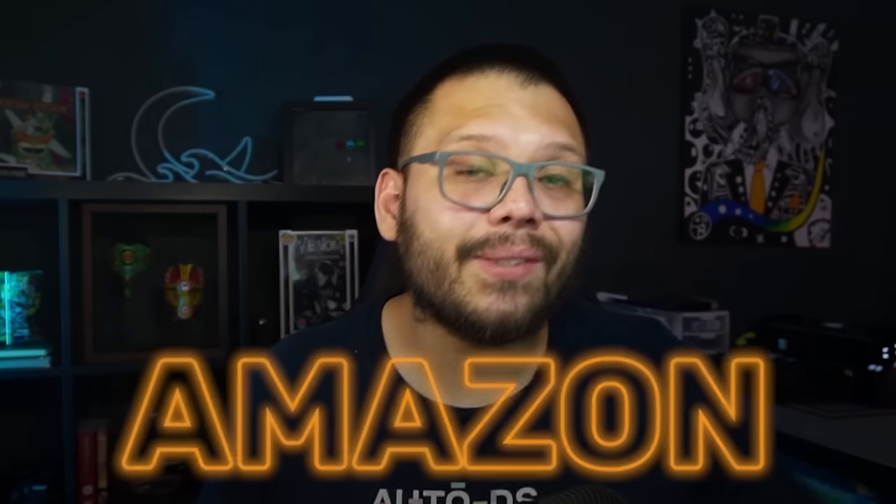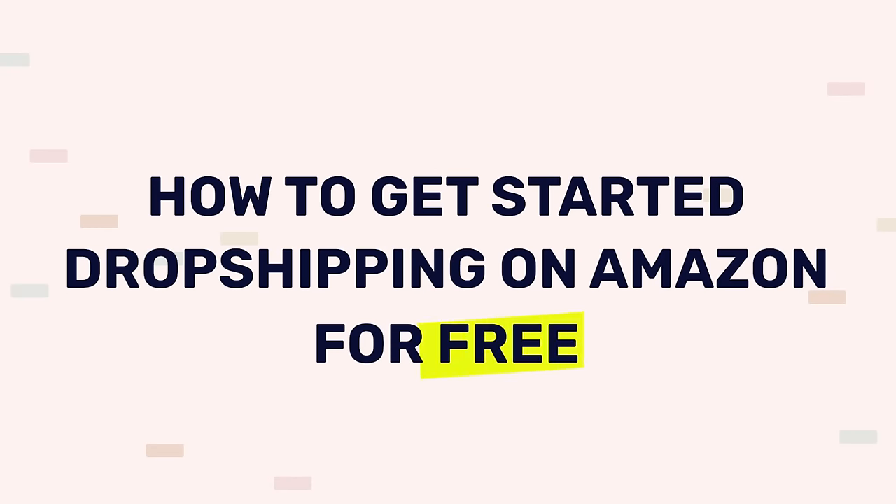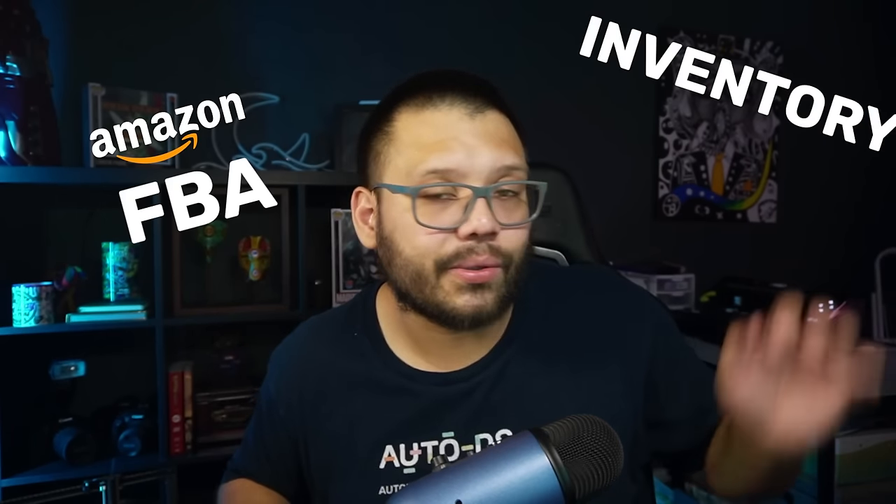So what platform am I talking about? Well, I'm pretty sure if you saw the thumbnail, you know I'm talking about Amazon. Today's video is going to focus on how to get started dropshipping on Amazon for free. One of the biggest problems is that people don't know how to actually start selling on the platform itself — not dropshipping from Amazon, but actually selling on Amazon.